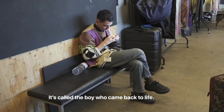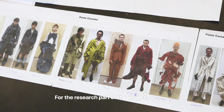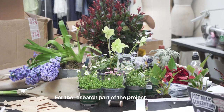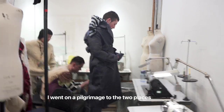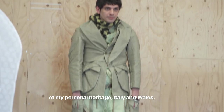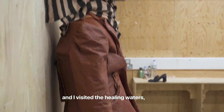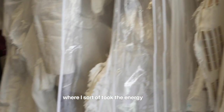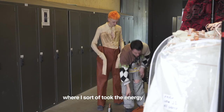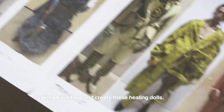It's called The Boy Who Came Back to Life, and it's really about moving into the light away from the darkness. For the research part of the project, I went on a pilgrimage to the two places of my personal heritage — Italy and Wales. I visited the healing waters where I took the energy and what I believe is a spirit from the water, to bring back here and create these healing dolls.